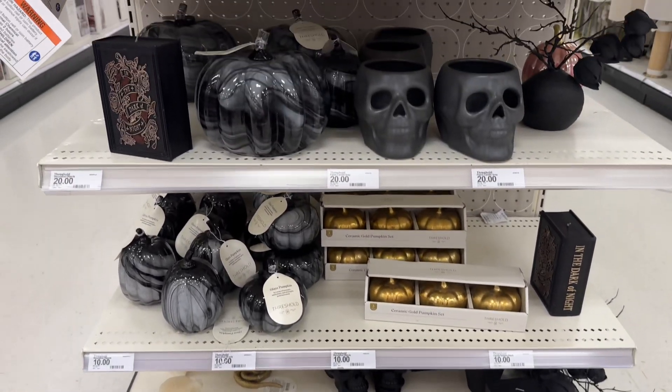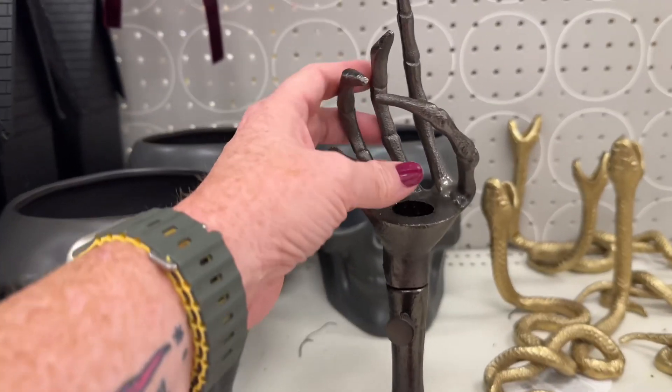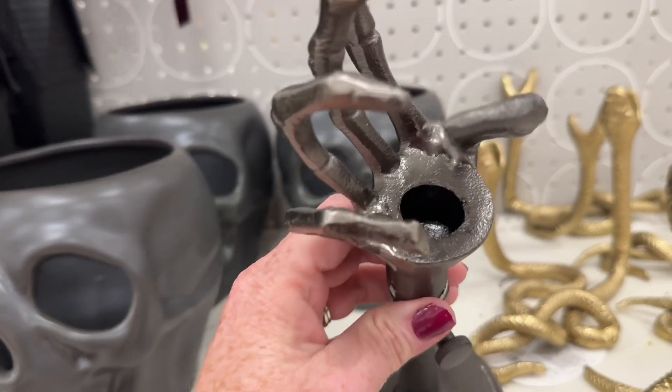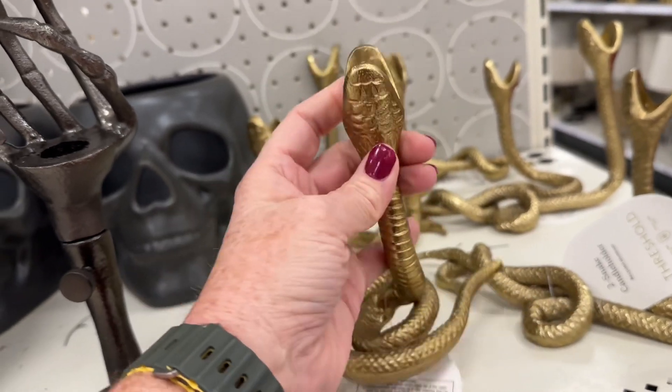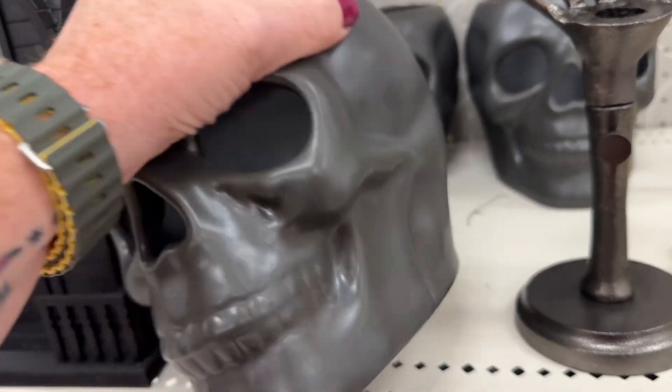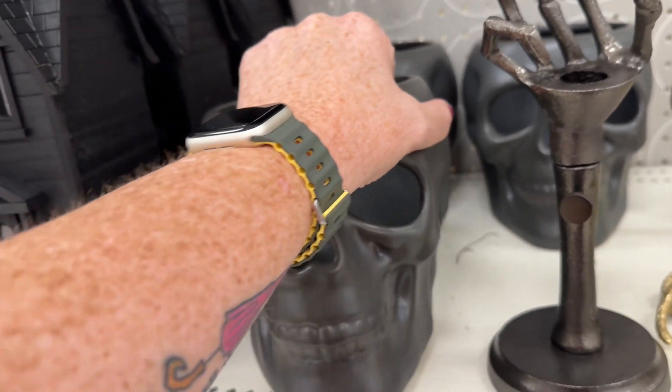This is all ten and twenty dollars — ooh, this is fun! The tapered candle holder — this is a tapered candle holder. Oh my goodness, this is twenty dollars.